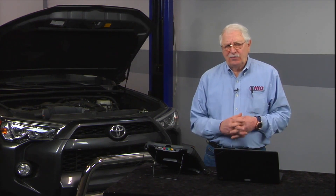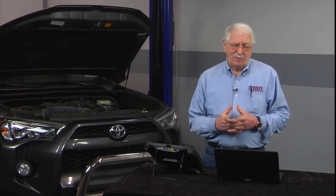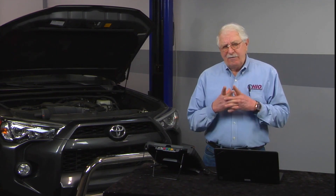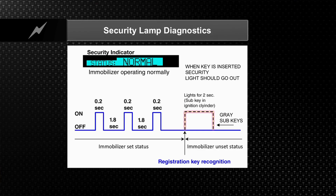If you have the gray sub keys — what they call the gray sub keys, or valet keys — the valet key will not give you access to the trunk or the glove box. If the customer dropped off a gray booted sub key, when you turn the light on, the security light will stay on for two seconds when it identifies that you're using a sub key. You can't do an immobilizer reset by using a sub key. You have to have the black booted master keys.